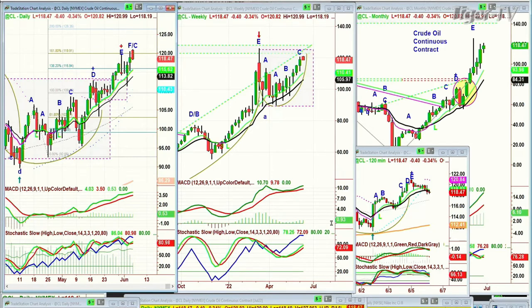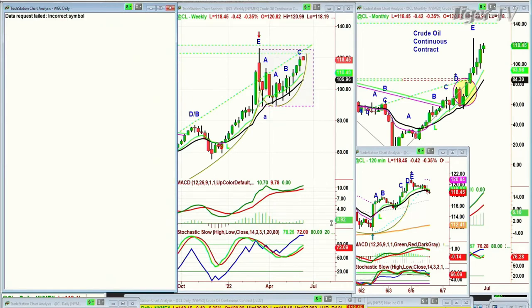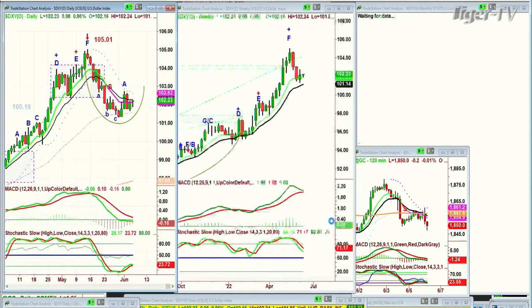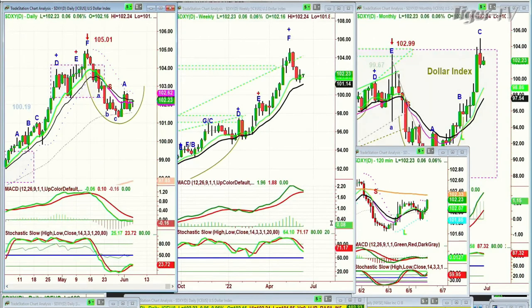And gold — gold is now down just a fraction at 1850, just can't get out of its own way, which is a little bit surprising because the dollar is up only 0.06 at 102.23. The dollar is stuck in a range, but it's at the higher end of the range.